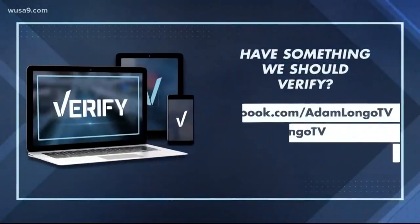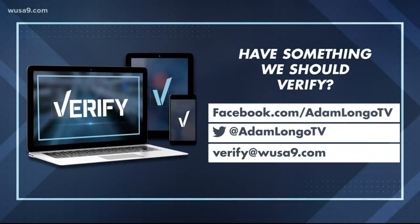Remember, the Verify team is here to help day and night, 24-7. Send us those questionable posts you see online. Find me on Facebook and Twitter at AdamLongoTV. You can also email me and the research team at verify@wusa9.com.